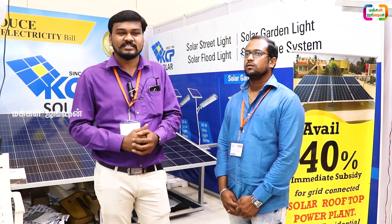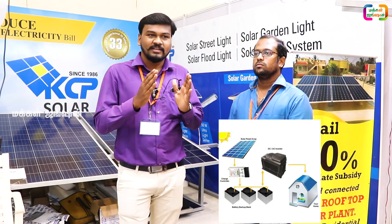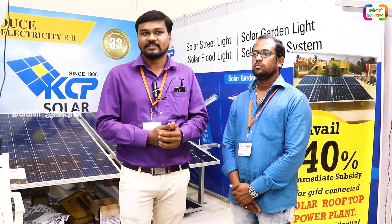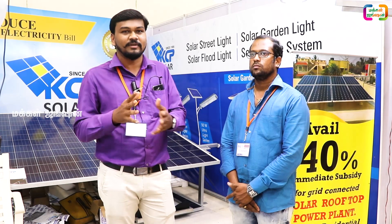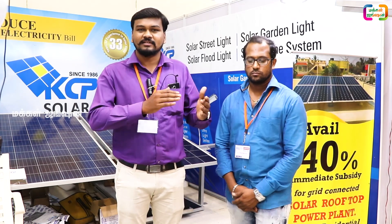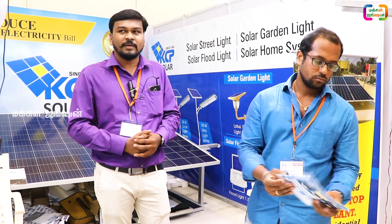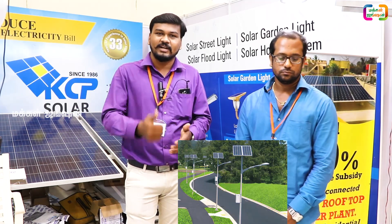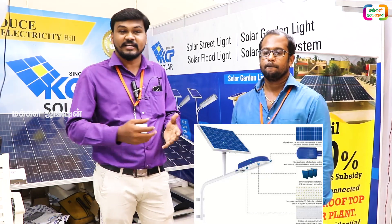This is a solar on-grid system, and battery backup is a half-grid system, which is used in the current situation. This is not for light fans, but we can store it and use it for heavy appliances. This is a half-grid system using a lithium-ion battery. This is a smart technology.